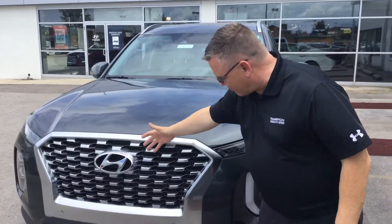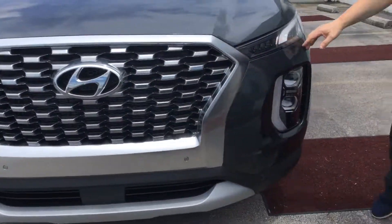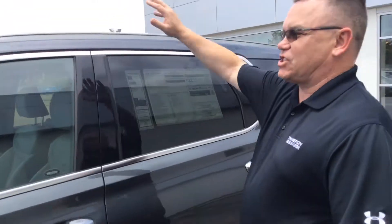Here, as you can see, it's got the lovely aggressive grille. It's got parking sensors for our lovely cage in the middle. Wrap-around headlights, daytime running lights, alloy wheels, LED turn signals, blind spot detection, proximity keys, and sunroof.